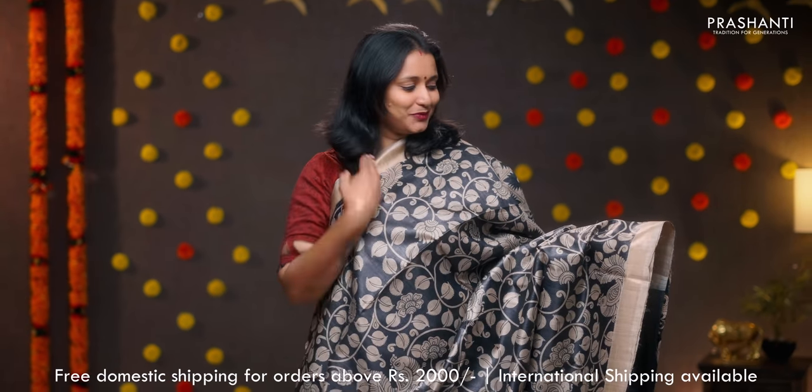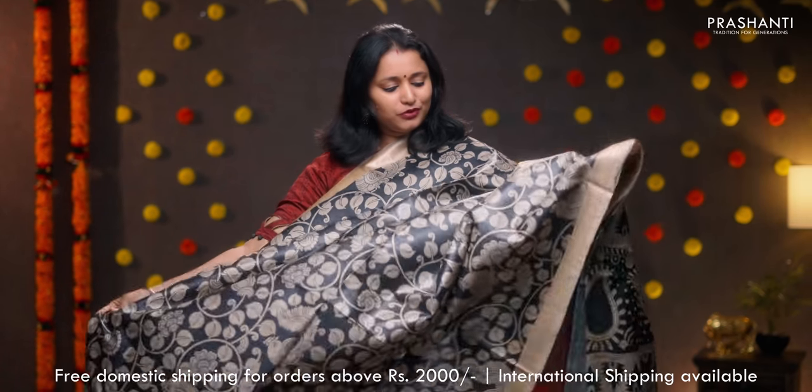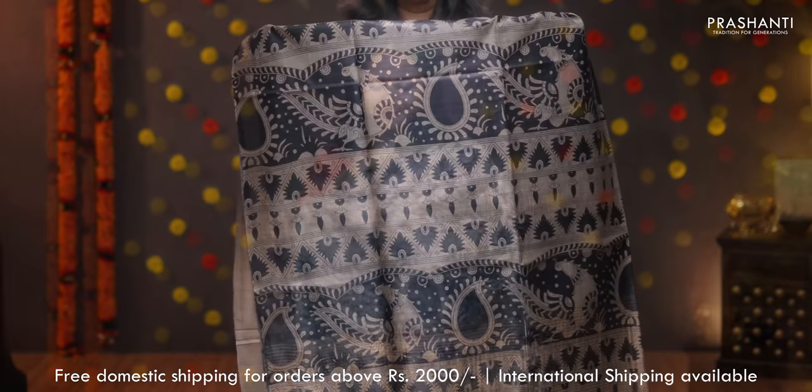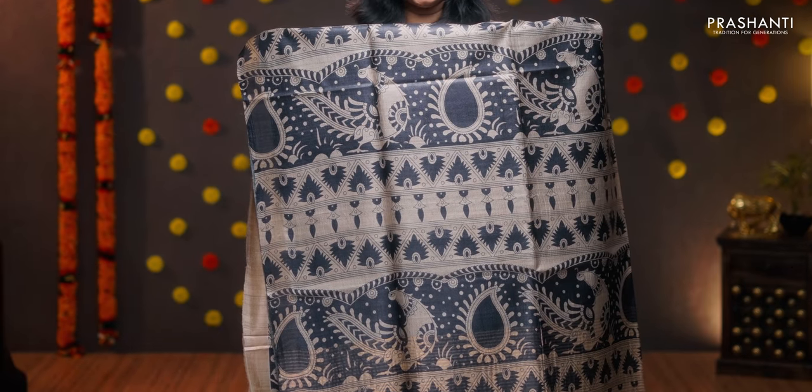Black — a stunning saree with kadi zari borders. Beautiful all over kalamkari prints running throughout the body. Kalamkari style printed pallu. A zari lined black blouse, priced at 5650.